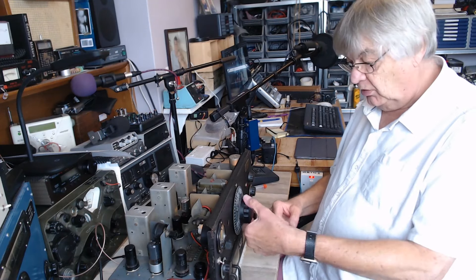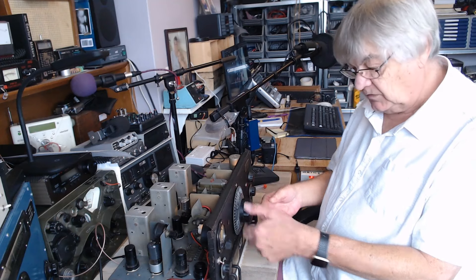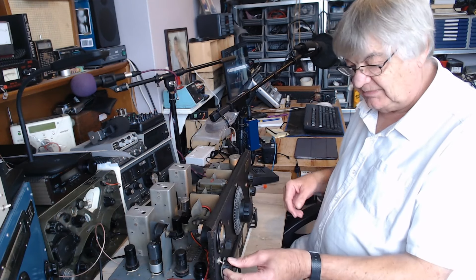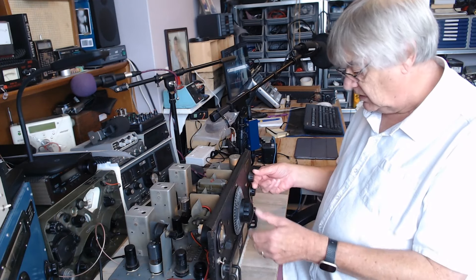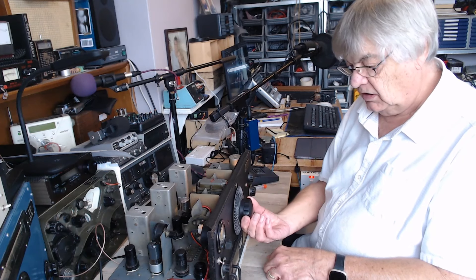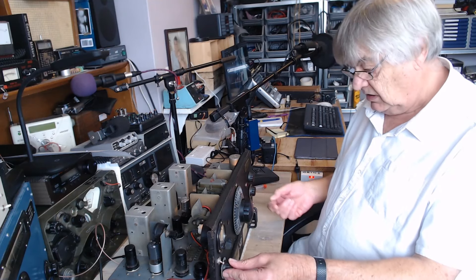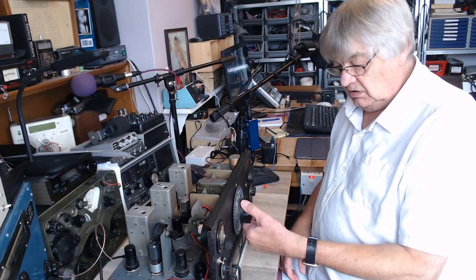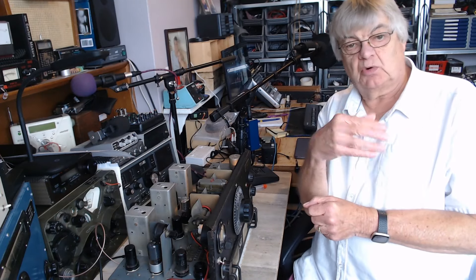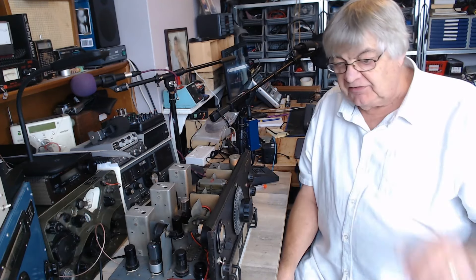So I put the two strips of glass back and now it rattles again. That's the normal wide response — if I switch the crystal filter in, you can hear it narrow right down. That's working beautifully. Can anyone tell me how that works? Two brass plates, a piece of quartz flopping about in between them — is it somehow capacitively coupled? I've never known anything like it.